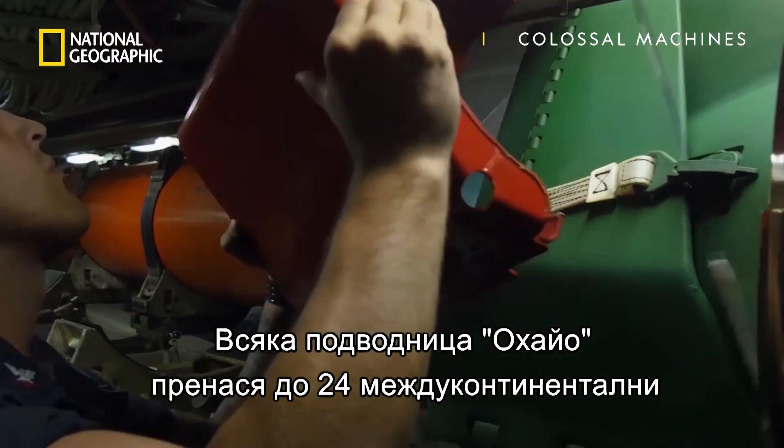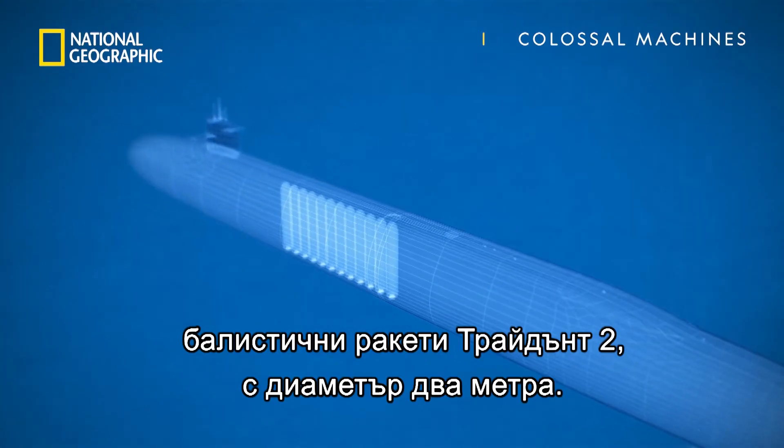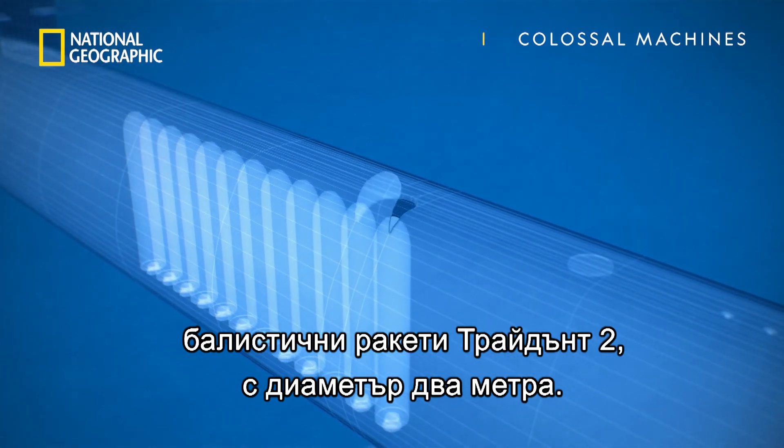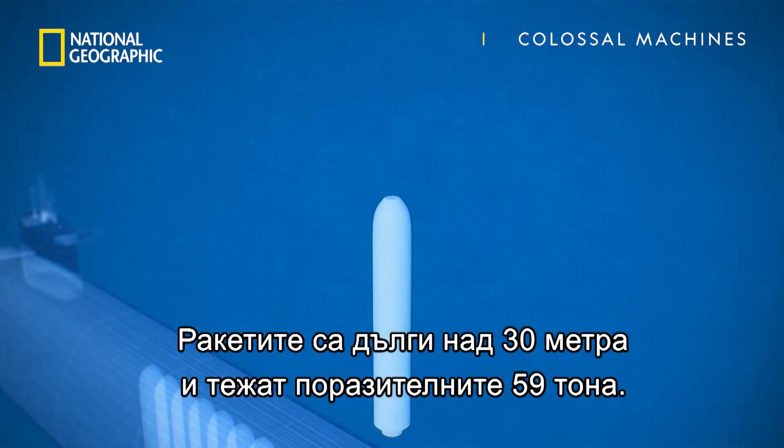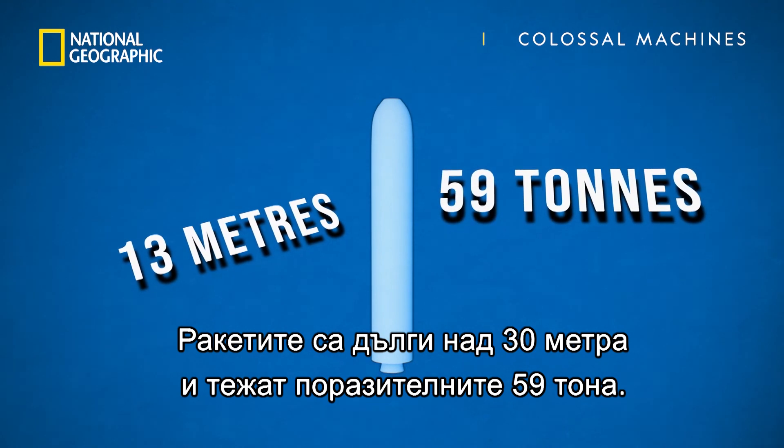Each Ohio submarine can carry up to 24 Trident II intercontinental ballistic missiles. Each of those missiles is 2 metres in diameter, more than 13 metres long, and weighs in at a staggering 59 tonnes each.